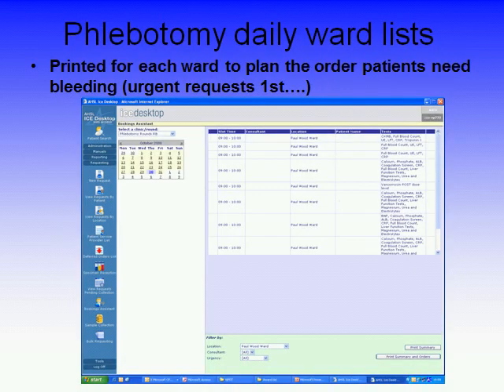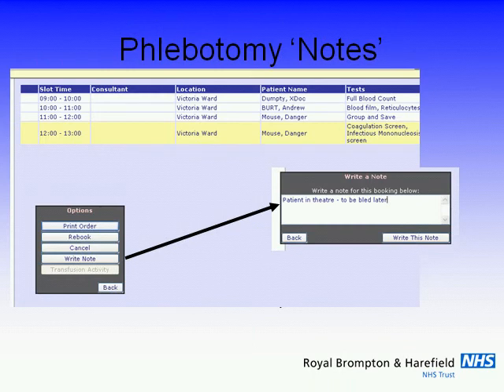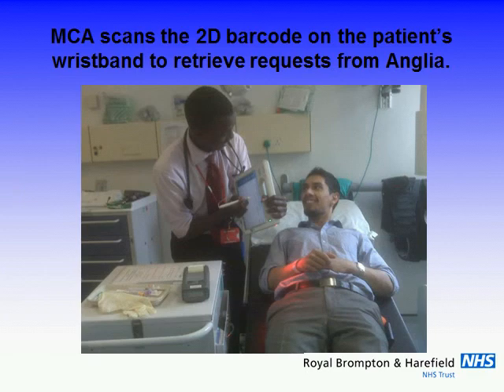This is the important part of the phlebotomy planning process. The phlebotomy manager opens this up and gets a list of what needs to be done on a daily basis for sample collection on each ward, with the opportunity to see particular instructions relating to any specific sample collection. You point your MCA down at the wristband and it scans the barcode on the patient. The phlebotomists like the system and the phlebotomy team seem to have benefited from it — we think it's improved our phlebotomy service, which is quite an important thing for the trust.